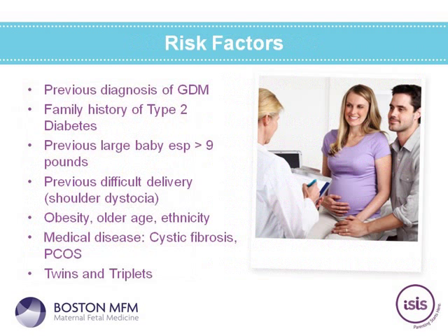There are patients that definitely have higher risk factors for gestational diabetes. If you have had gestational diabetes before, the chances of having it again are much higher. A strong family history of type 2 diabetes, a previous large baby, or difficulty with a previous delivery — specifically shoulder dystocia, when the shoulders of the baby are stuck behind the pubic bone — are risk factors. Obesity, age, and ethnic background also have an effect. Medical conditions including cystic fibrosis and polycystic ovarian syndrome (PCOS) carry higher risk, as do twin and triplet pregnancies due to increased placenta hormones.